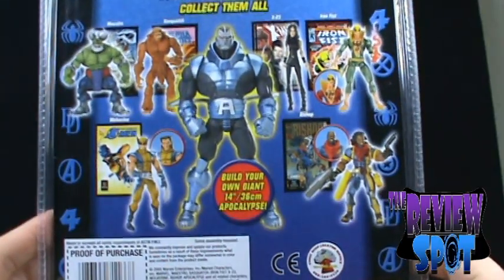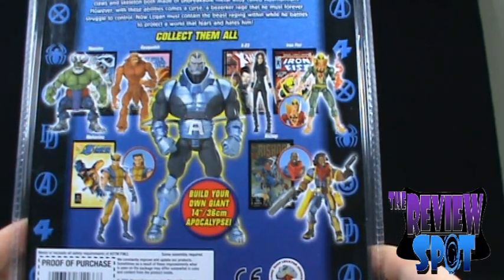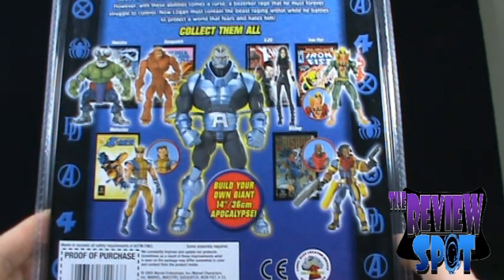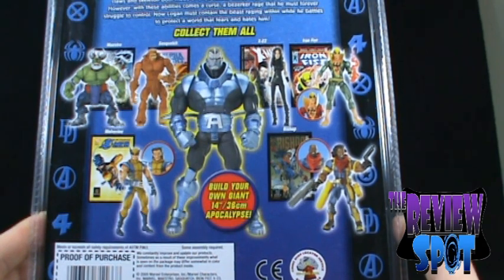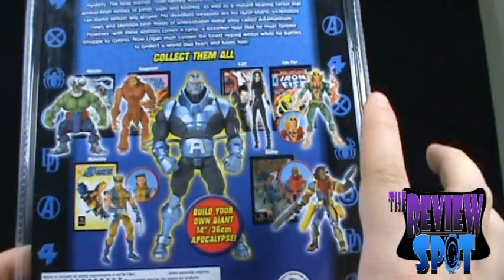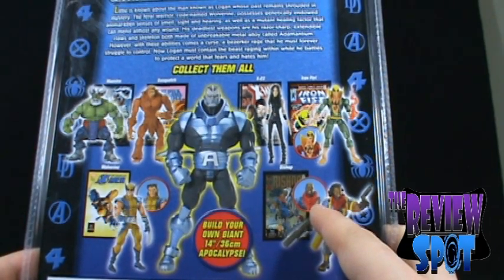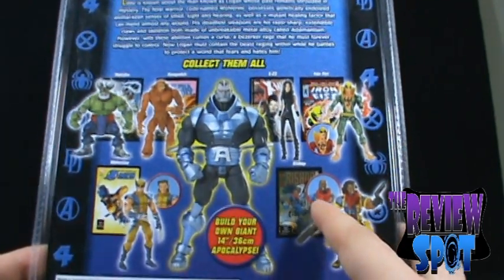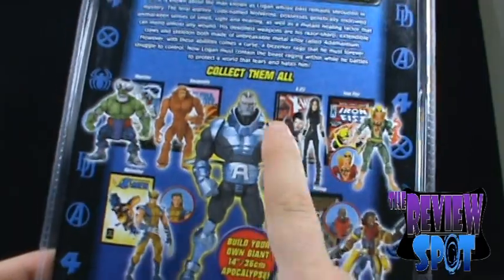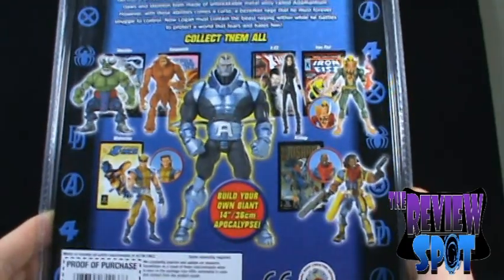On the back of the package, the other figures in this wave: we have the Maestro Hulk, Sasquatch, X-23, Iron Fist, Wolverine, and Bishop. The strange thing is there are variants of the majority of the characters. The Iron Fist has a red variant, the Bishop has a bald or more modern variant. Wolverine is unmasked, but they don't include repaint Sasquatch or X-23 as variants. Not really sure why.